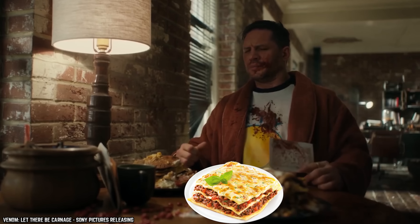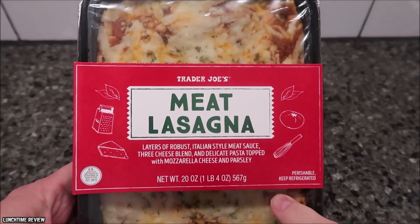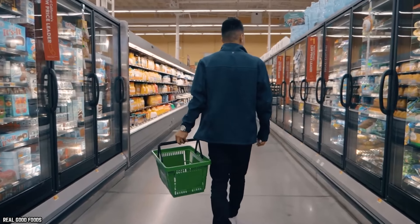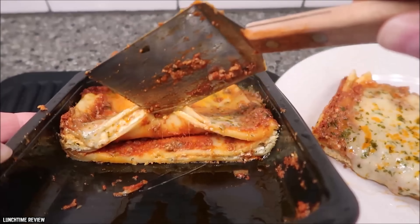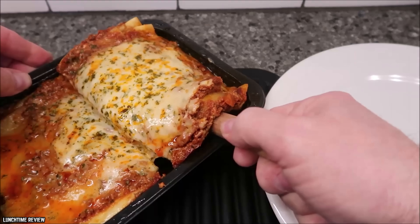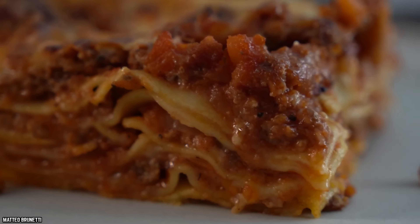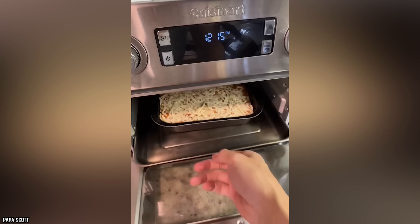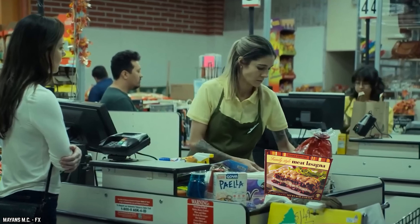Trader Joe's sells its frozen lasagna under its Trader Giotto's brand of Italian foods, because it sounds appropriately Italian. One reviewer raved about the generous amounts of gooey cheese on top of the dish, but also noted that the ricotta inside was a little too dry. Comments like these from reviewers are subjective, so you have to take them with a grain of salt until you taste the product for yourself. This lasagna includes a decent amount of ground beef, making it a hearty meal with plenty of protein. The sauce is on the savory side, unlike other marinara sauces, which can be a little too sweet.